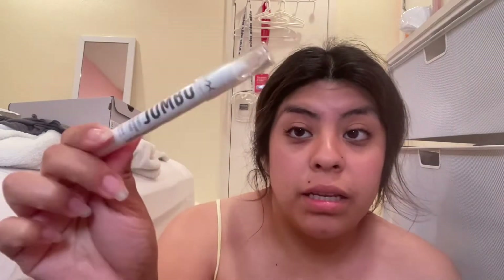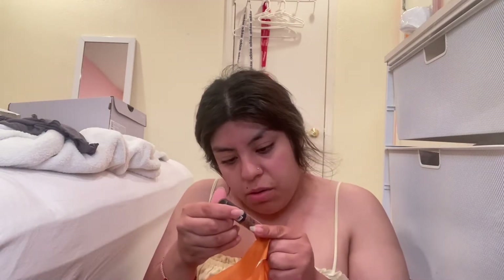I also got a Fenty Beauty Gloss Bomb Cream in Fruit Snacks — so pretty! I got the Fenty Beauty Fly Liner long-wear liquid liner in the shade Big Truffle, so it's a brown liner. Then I got the NYX Jumbo Eye Pencil in Milk — I've been wanting that since like 2014! And I got this for my sister in the shade Abu Dhabi from the NYX Soft Matte Lip Cream.